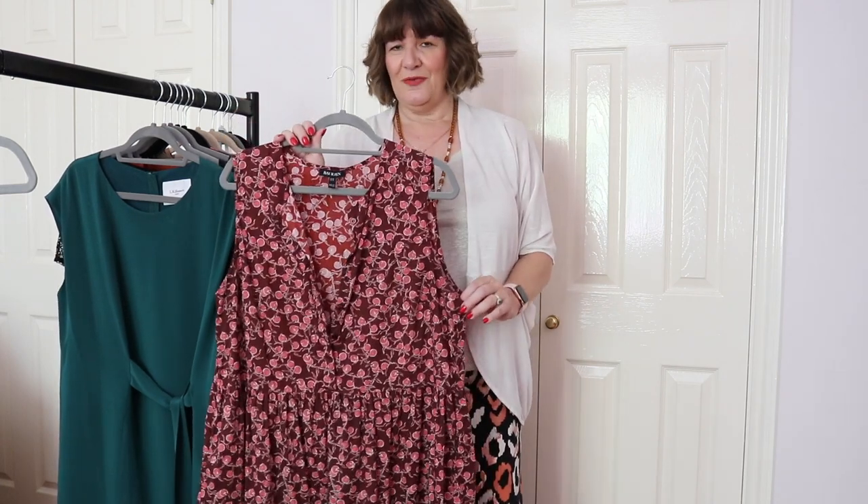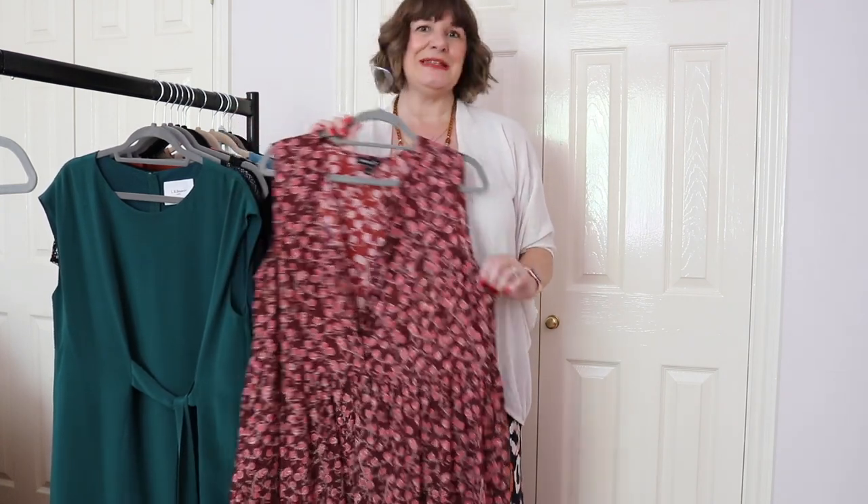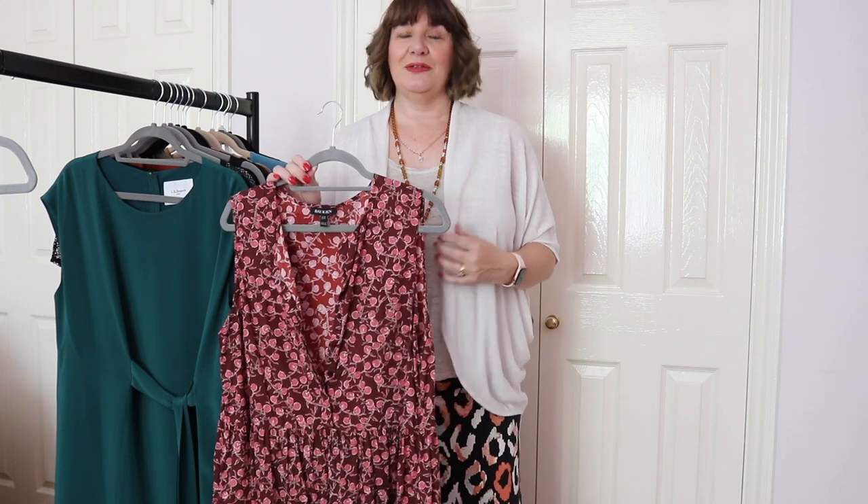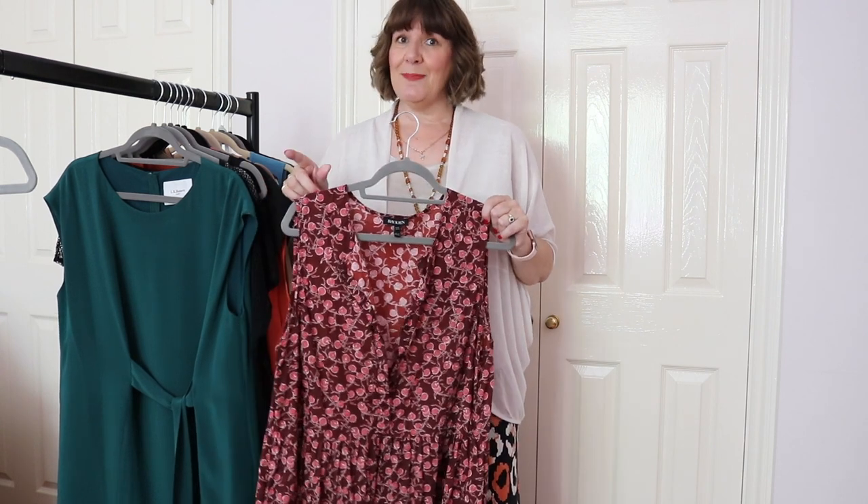Now I know some of you will say it's sleeveless and you don't want to show off your arms. On a really hot day, it is quite hot today, and I've just popped on one of these very lightweight linen cardigans which I mentioned in a previous video. I'm going to be doing another video about dressing in the heat, so look out for that one as well.